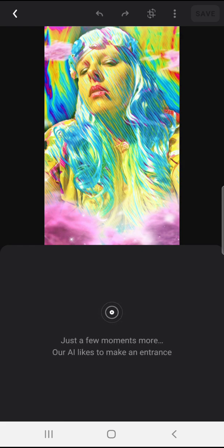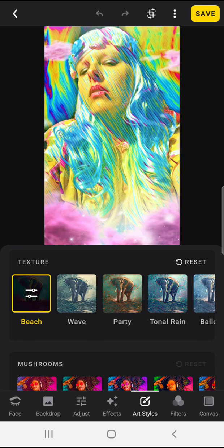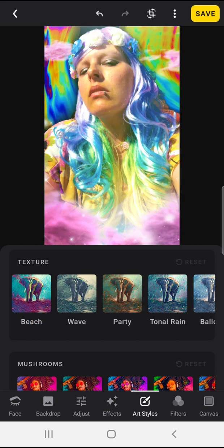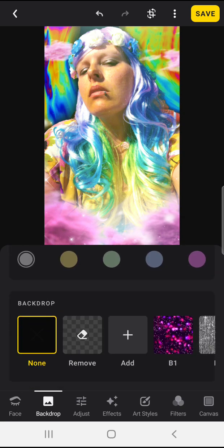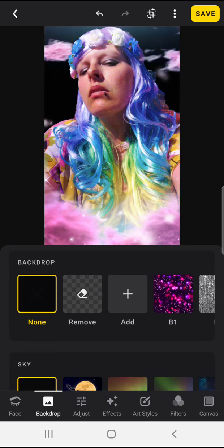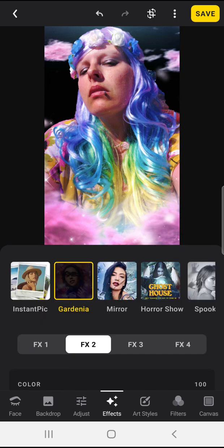It kind of lends itself to a little bit of fantastical elements, as you can see with the version I have right here. And so if you want to re-edit it, it's already saved. Backdrop — none.